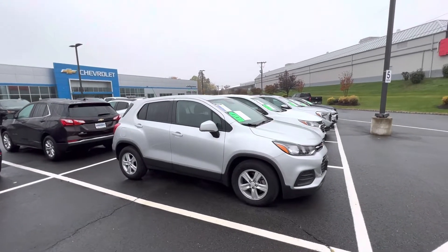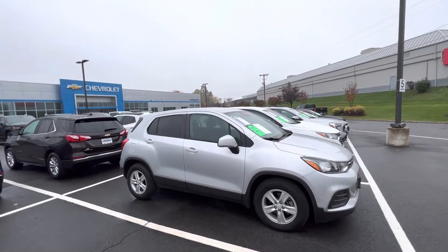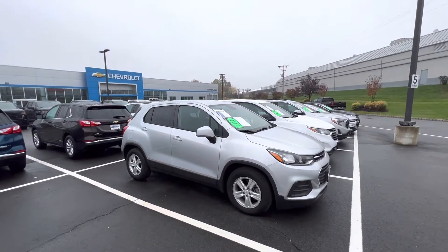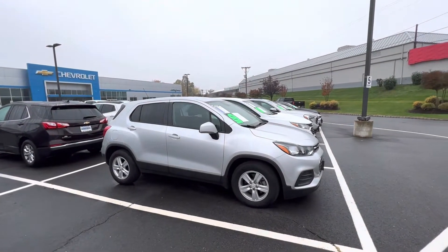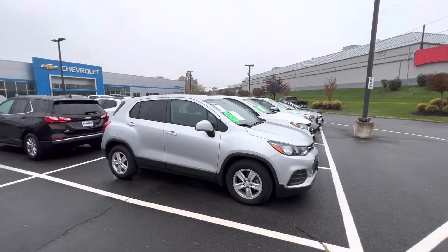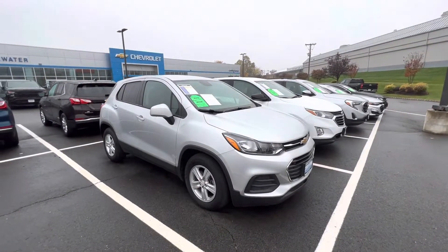Good morning Carolyn, my name is Sal Lombardino, I'm a sales professional over here with Bridgewater Chevrolet. Thank you so much for having interest in one of our Chevy Trax models. The amazing news is I do have one available — a 2020 super low mileage and great conditioned Chevy Trax.